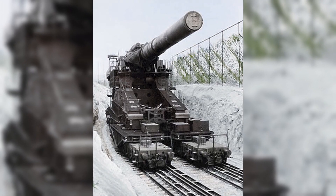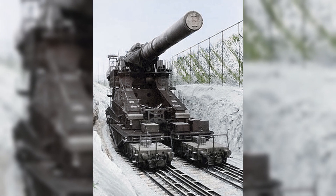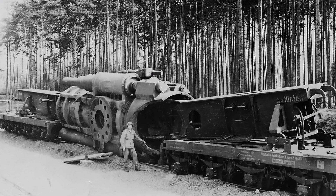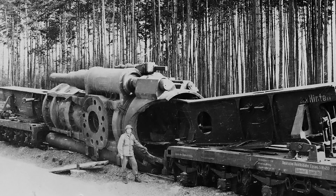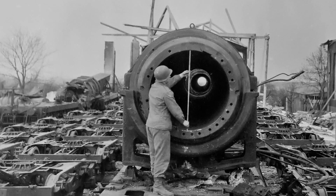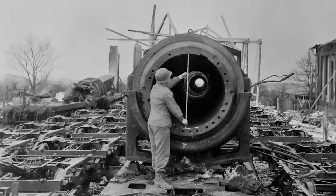The Gustav was moved to Leningrad, where it was placed in a firing position, but subsequently removed. The gun would be disassembled and placed into storage, where it would stay until the final days of the war, and was allegedly destroyed by the Germans to avoid its capture.